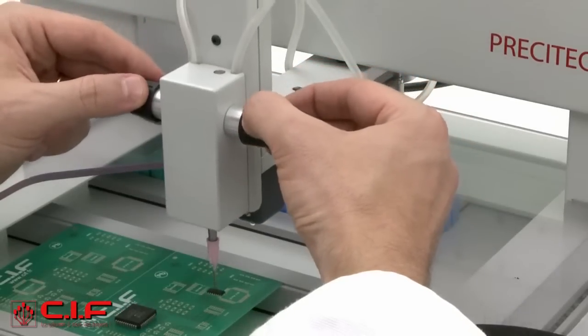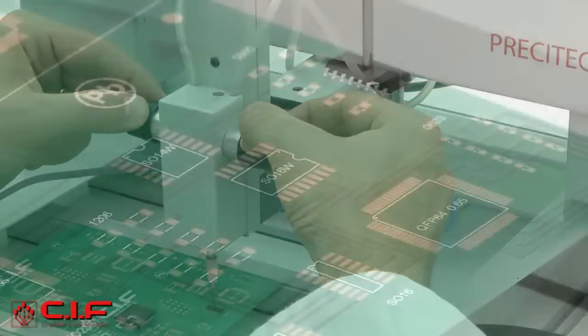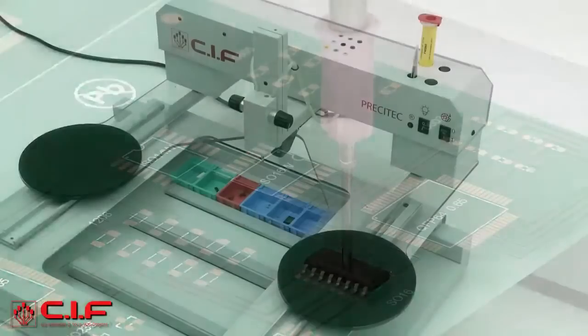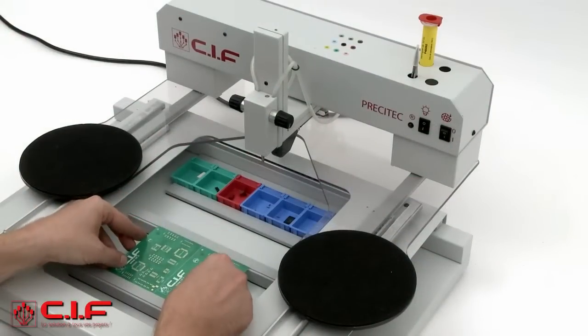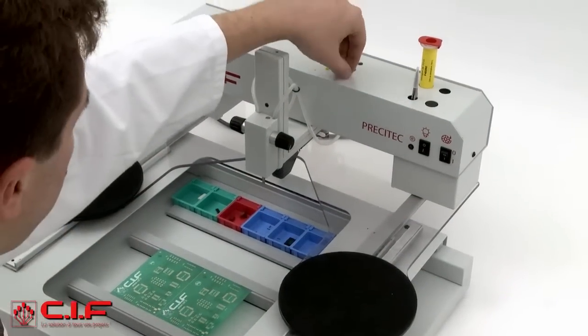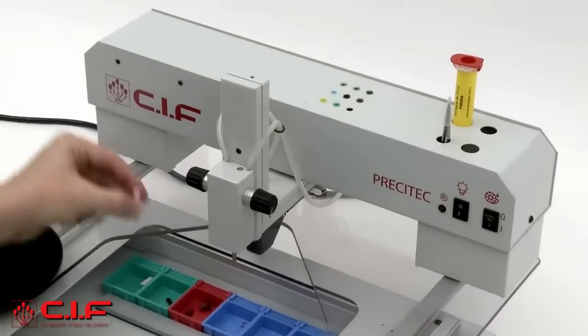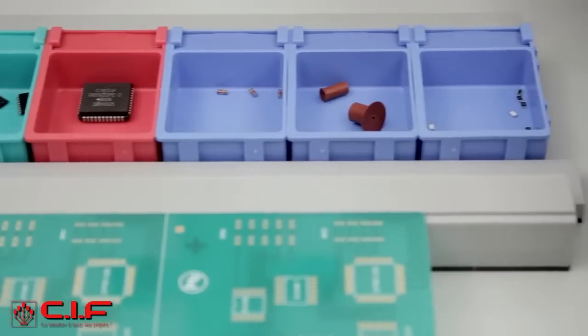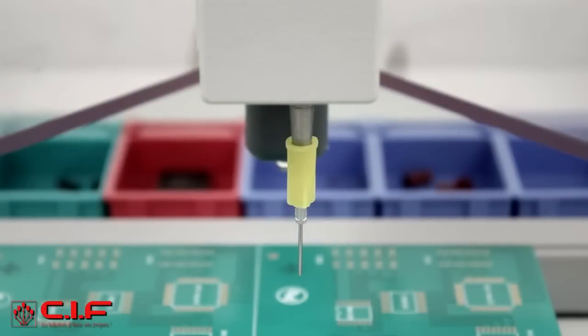The Presitec offers a 350 by 400 mm working area, a precision from 0.4 to 0.2 QFP, and a pace of 400 components per hour. It is ready for immediate handling, and comes with 18 storage boxes of different sizes, needle sets, as well as a storage box set.